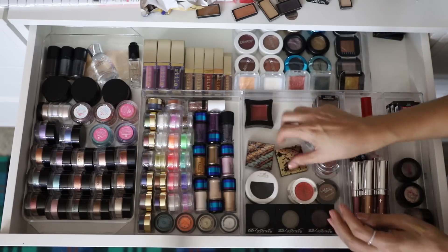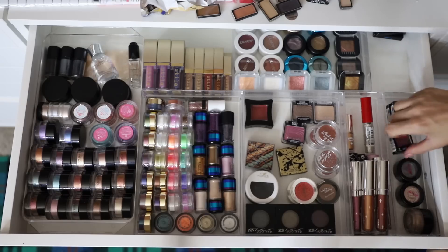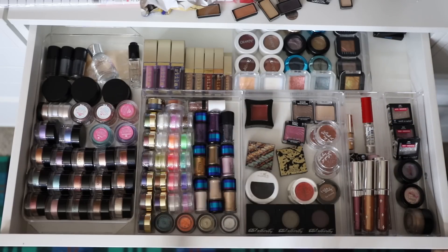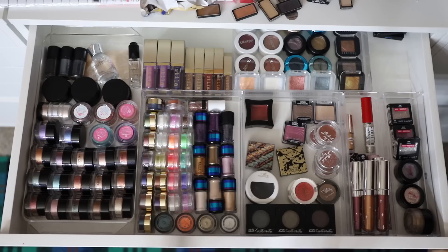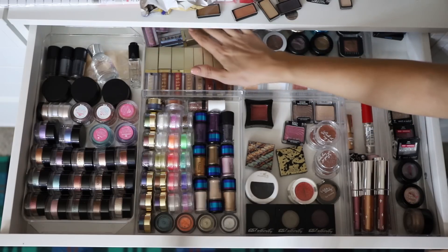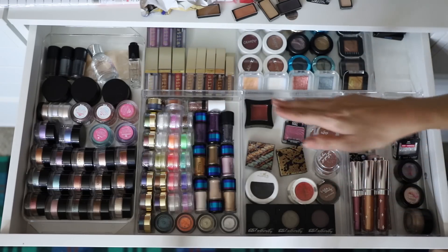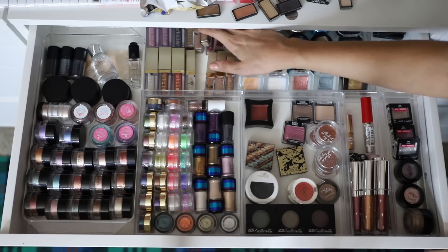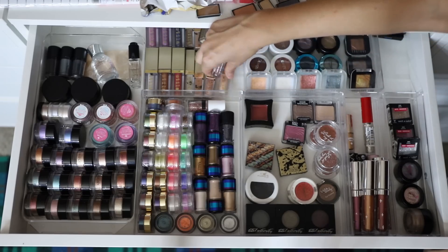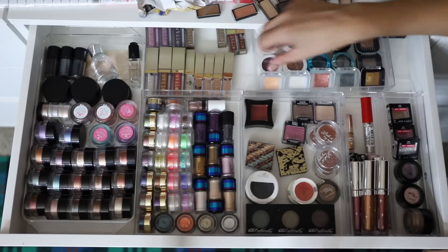I've been working on this drawer for way too long — it's never going to be perfect — but what I've got going on here will do. I can see everything. I'm really pleased with myself that of all the sections of my makeup collection, I've managed to keep my single and individual shadows quite controlled. I try not to buy single eyeshadows unless they're really really special, so I'm pretty happy with this.